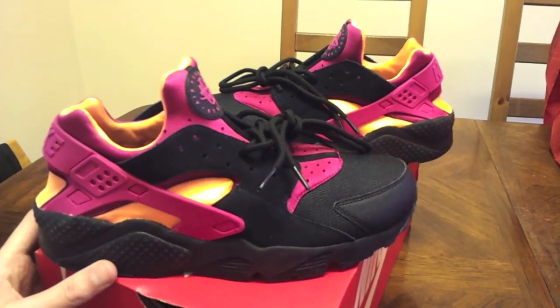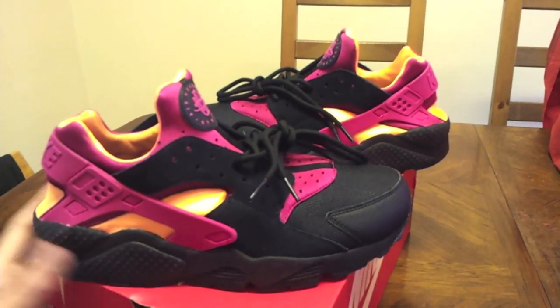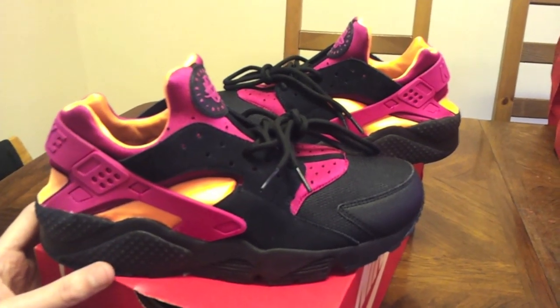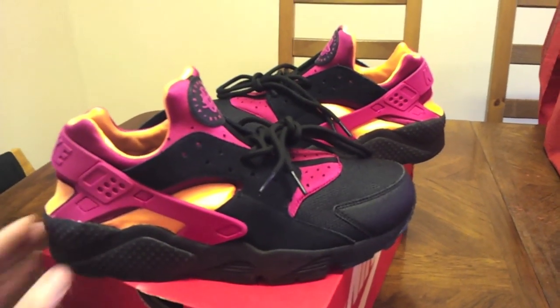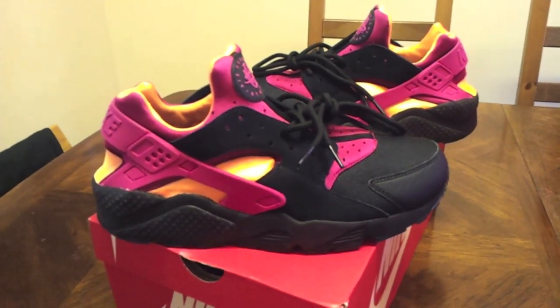If you want to go a size up with Huaraches you can, but I'd always get my true size and just wear thin socks — you're pretty much good. Let me know what you guys think, whether you like this colorway, and if they look better with a white midsole or with the painted black midsole.